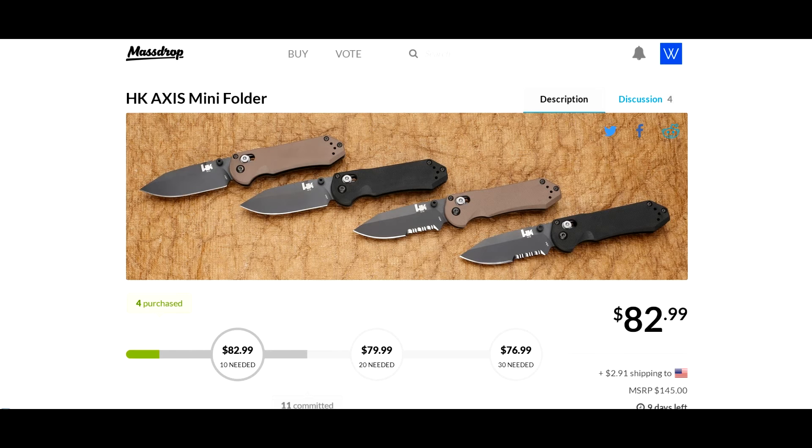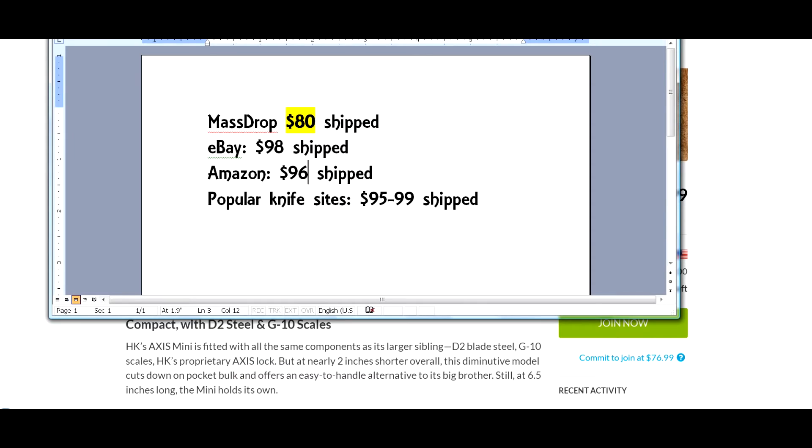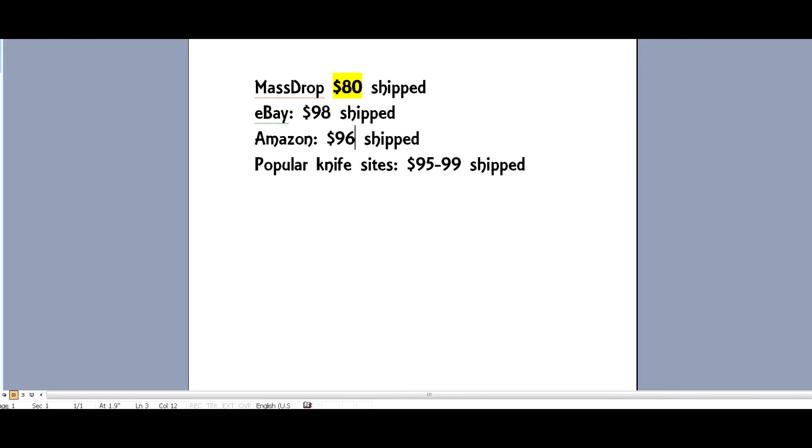So you're basically looking at $80 shipped. I looked around: Massdrop is $80 shipped, eBay is $98 shipped, Amazon is $96, and most popular knife sites are anywhere between $95 and $99 shipped. So Massdrop is still better — more than $16 better than Amazon.